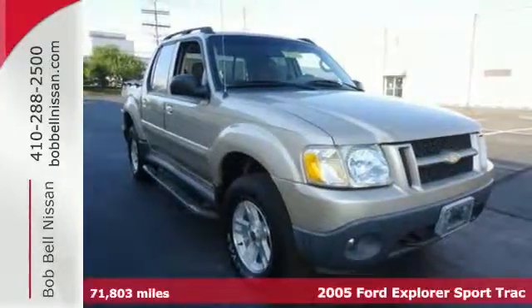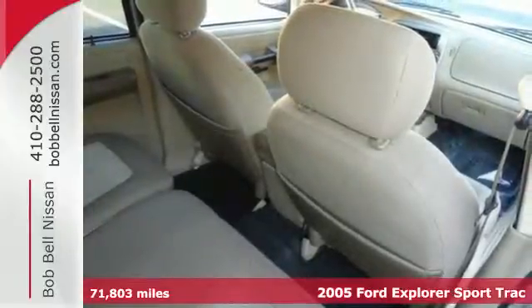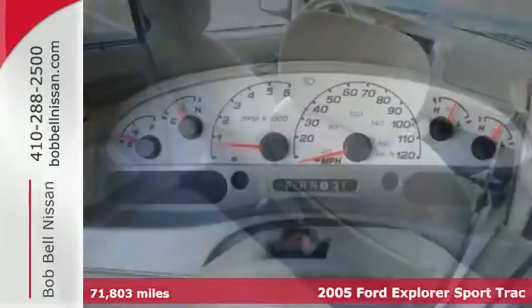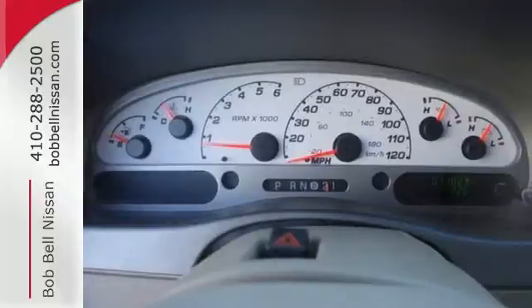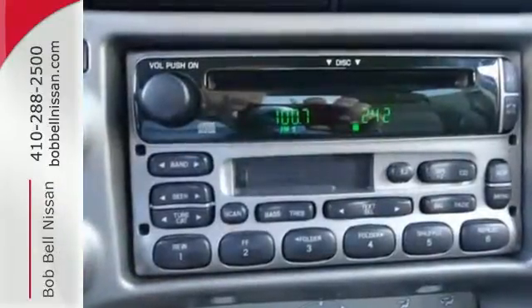Here's a 2005 Ford Explorer Sport Track. It's loaded with standard features including front and rear air conditioning, one-touch power windows, exterior entry lighting, front fog lights, four-wheel anti-lock brakes, and child safety locks.